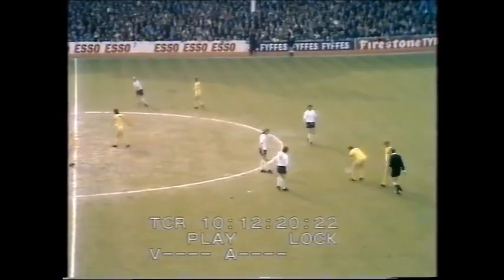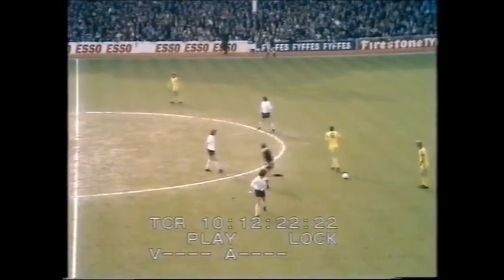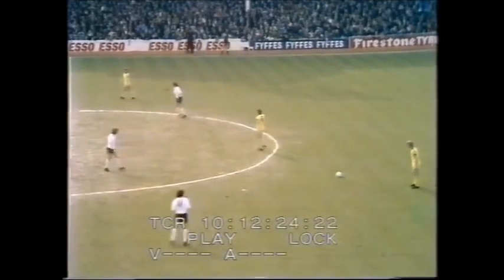Offside straight away, giving Sunderland a free kick. Absolutely imperative that Spurs get two points from this game. It's Waldron with the free kick for Sunderland.